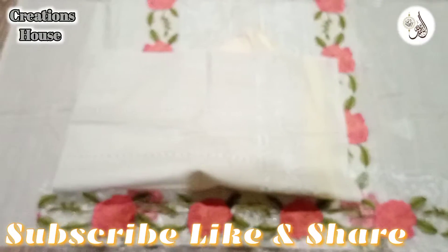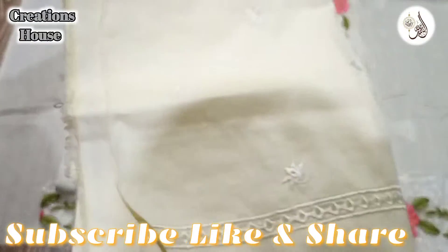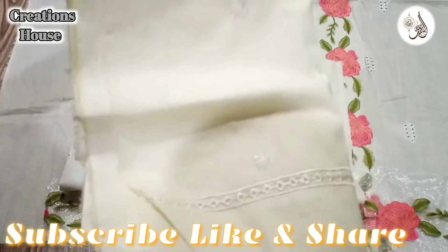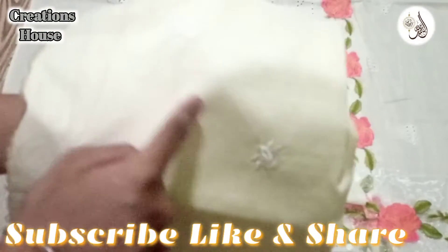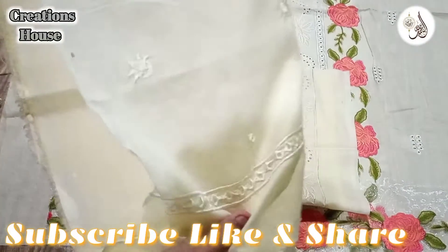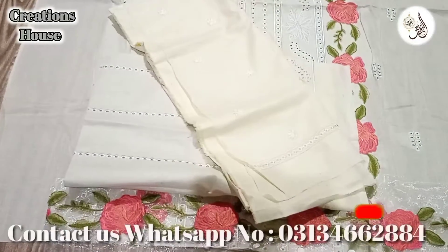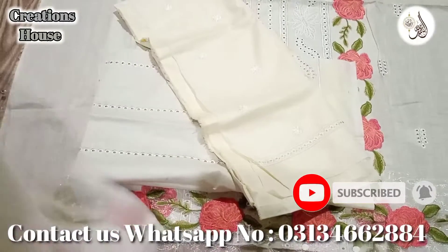And now the trouser. Look at this — this is the trouser. This is all embroidery. This is the bottom. Now it's the finest pure bamboo shifli.